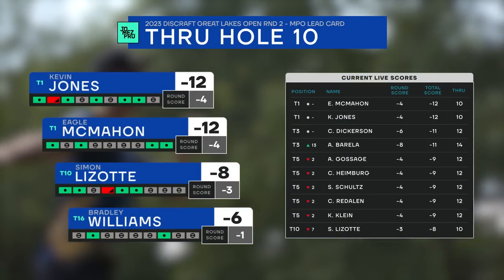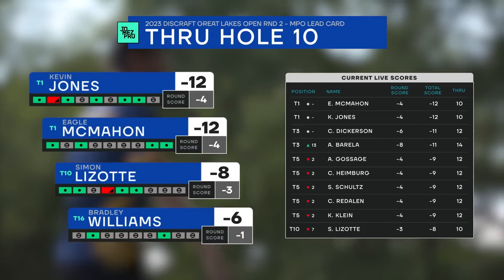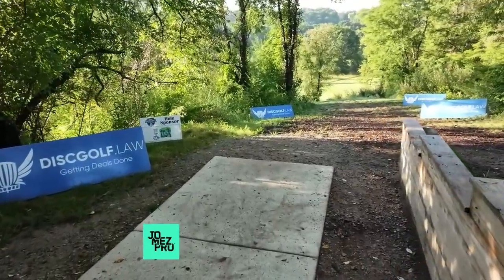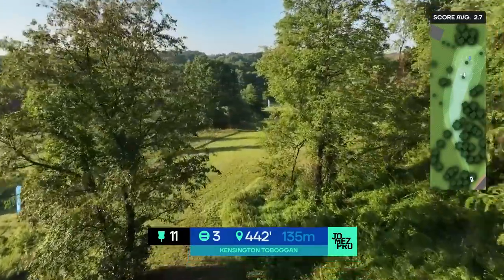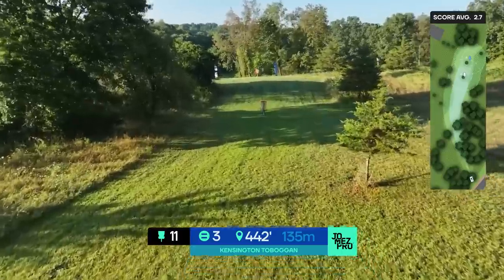So with that birdie, Eagle ties things up with Kevin Jones. Gorilla — eight under through 14. He has a chance to go super low. Eight under would be a course record, and this is a completely different course than we've played in the past. We're looking to see if anyone gets to double digits this week.